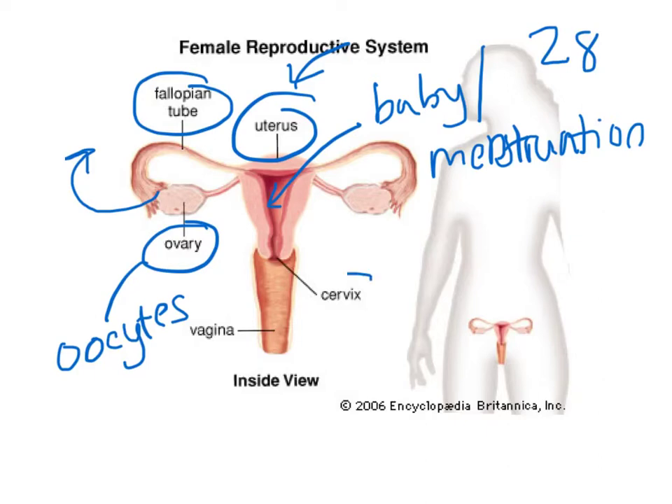The cervix is a narrow opening to the vagina, which leads to the outside of the body. The vagina has multiple purposes: one is to accept sperm, another is to release blood during menstruation, and it is also where the baby passes through during childbirth.